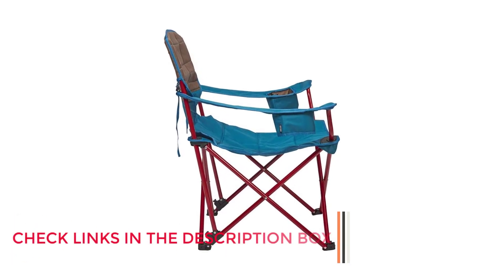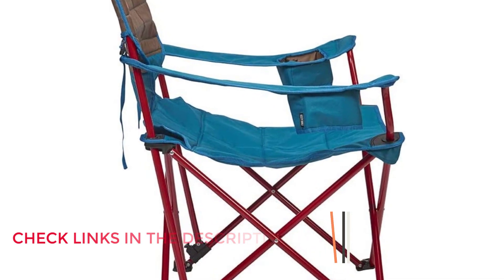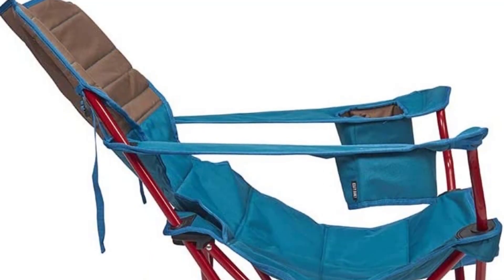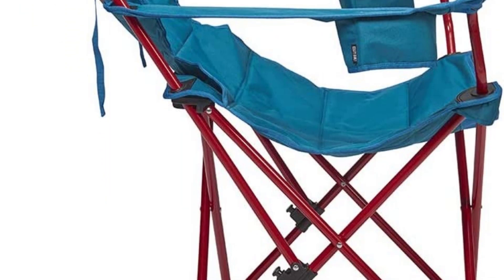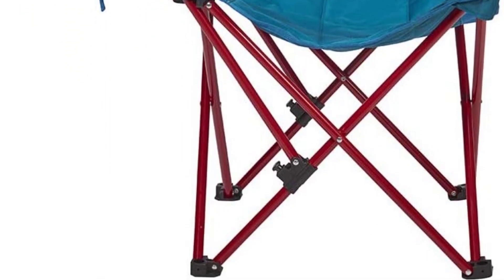The adjustable cup holders accommodate anything from a soda can to a beer growler. It's so comfortable that one tester remarked that his wife, who is 6 months pregnant, was happy to spend half a day at a bike race as long as she got to use the chair. That La-Z-Boy level of comfort makes this an excellent option for car camping and RV use.